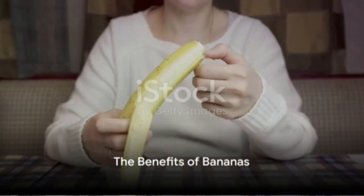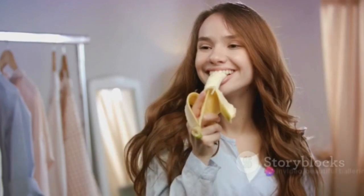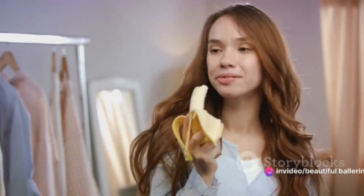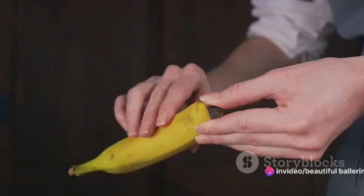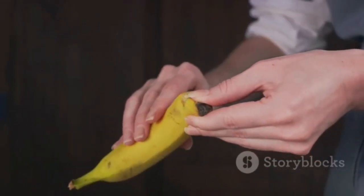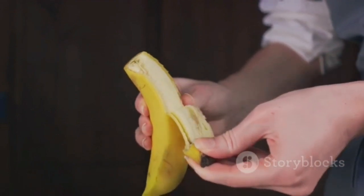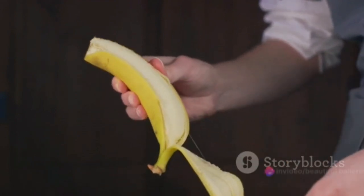Next up, we have the creamy and delicious banana. Bananas are a powerhouse of essential nutrients like potassium, which hydrates and moisturizes dehydrated skin. They also contain vitamins A, B, and E, all of which work together to keep your skin soft, smooth, and supple even in the harshest winter weather.